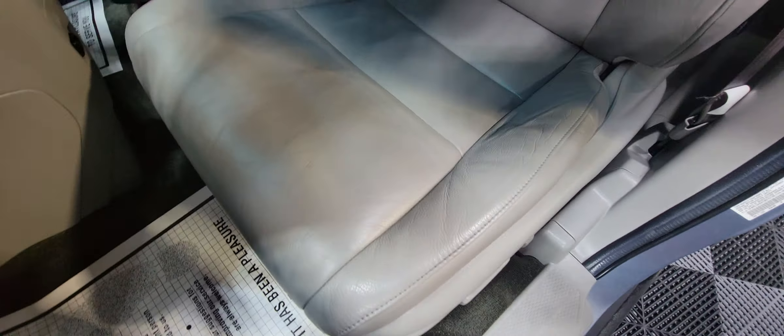Interior is very, very clean. Power leather seats. There is a sunroof — nice and shiny, just came from the detail shop. It's got AM/FM radio and climate control.